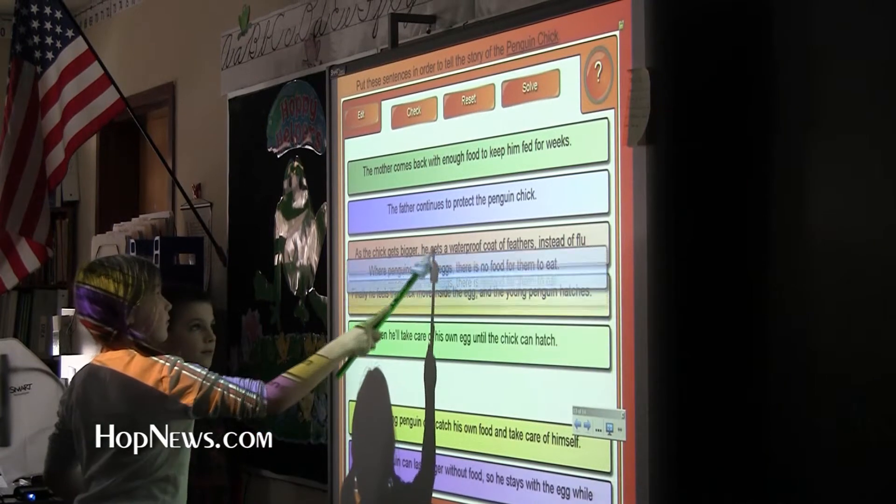The board helps kids stay engaged in learning. One of my children who had trouble paying attention for even three minutes in the past was focused for 45 minutes with just that activity on the board. It's a lot different than how things used to be.